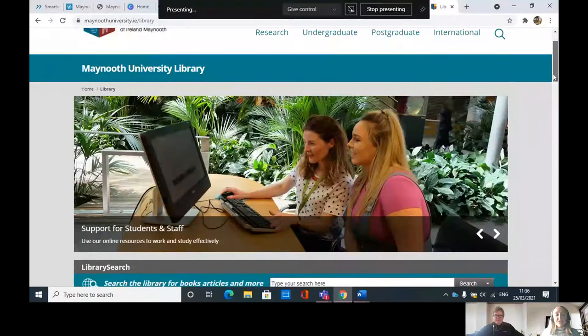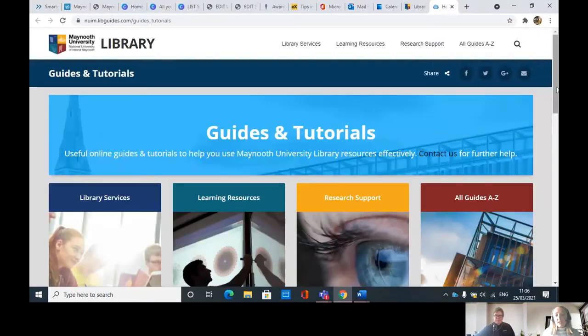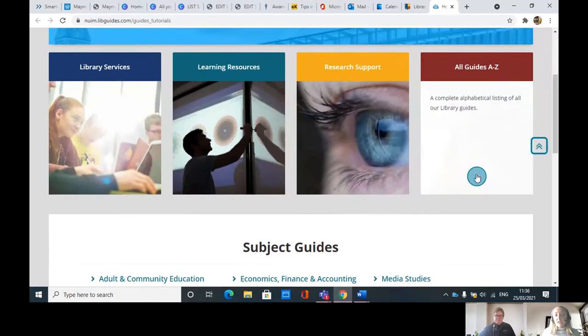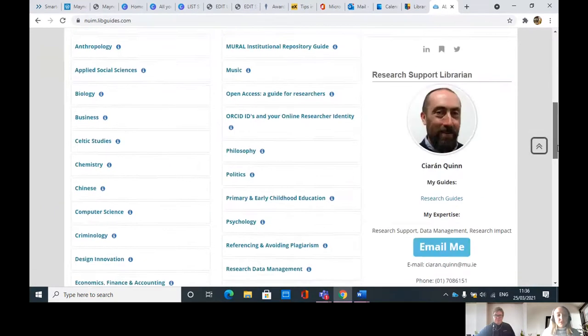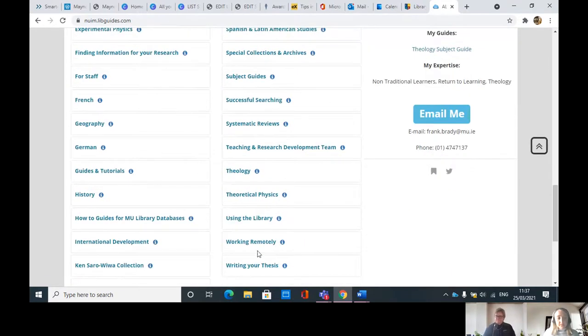So those were our key points — you've probably heard them before but it's nice to reiterate them. Now we're going to move on to some of the supports available in the support for students tab of the working remotely guide. I'm going to share my screen and we're going to head into it. So here we are — you've probably seen myself and my colleagues do this before. You go into guides and tutorials, you're in all guides, A to B and down to W.